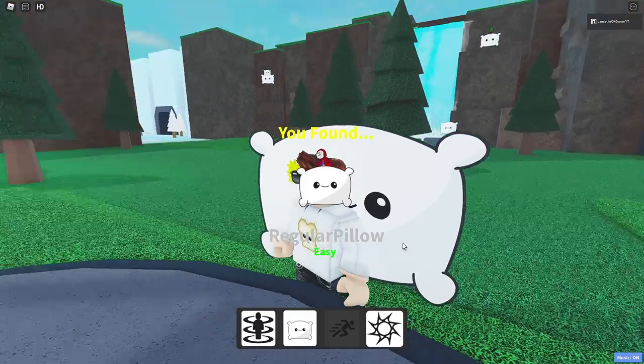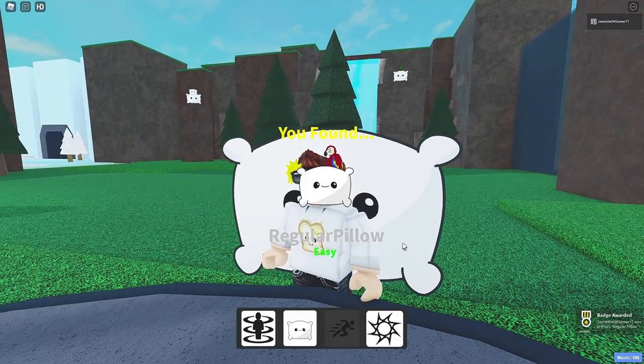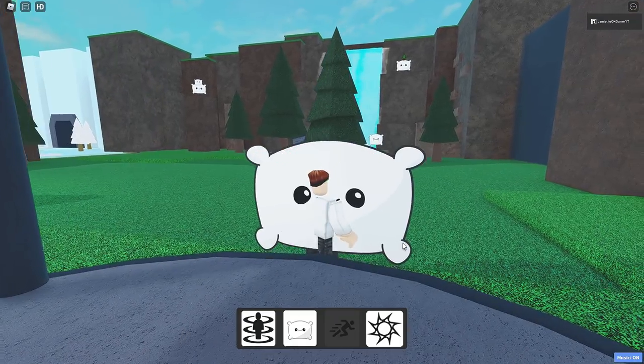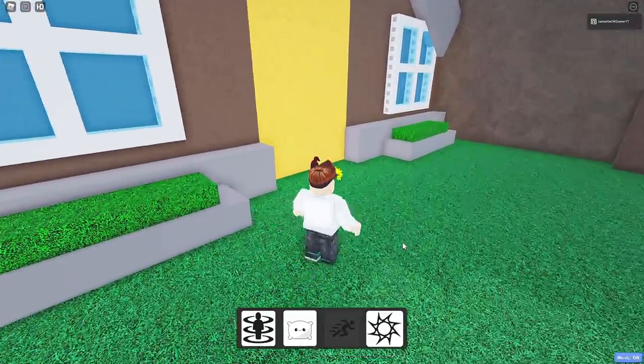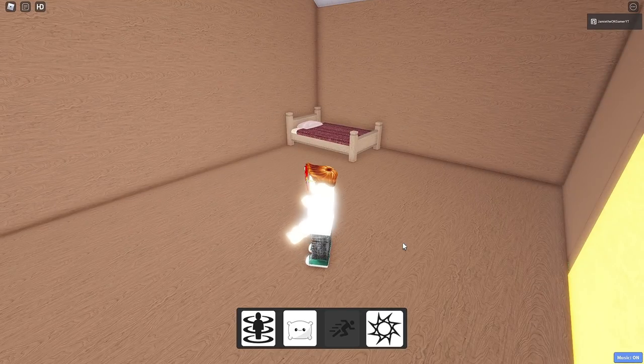I see a comfy looking pillow right over here. Look at that, we got the regular pillow. Can I just lay on this right now because it looks so comfy? It's a body pillow — probably super soft as well. Let's go in the house because clearly there's got to be a bed, and in the bed there's got to be a pillow.